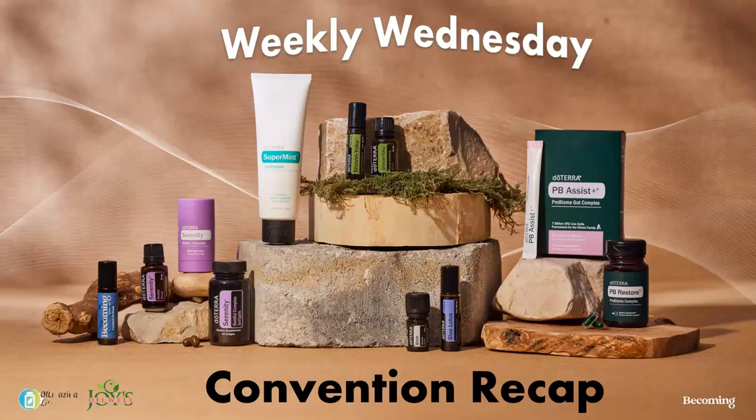If you didn't know, every September doTERRA has their convention — it's like the Super Bowl, as I like to say — and that's when they release the new products. This year we had some pretty spectacular products, in my opinion. We had some extensions of current products, some revamps, and some that we couldn't purchase before but are now available. The convention kit, or post-convention kit, will be available October 1st at a different but still great value price point.